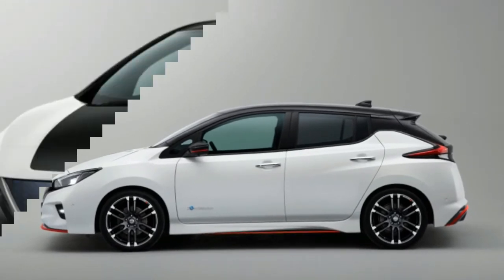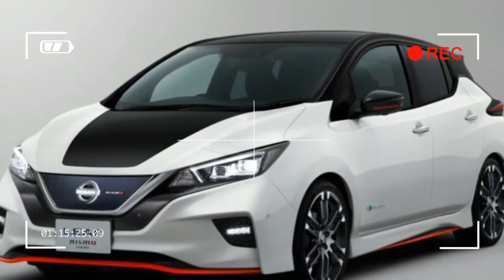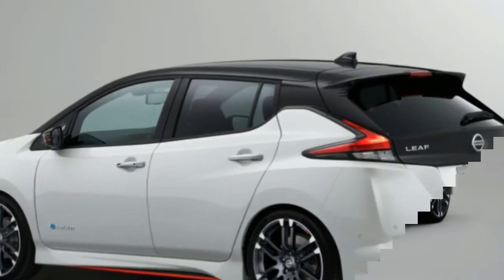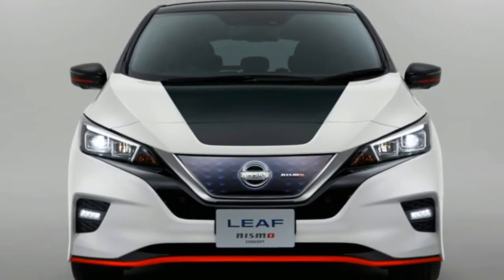Accompanying the visuals are a sport-tuned suspension, stickier tires, and revised electronics that Nissan claims alter the electric motor's power band. The company, however, makes no mention of output gains beyond the standard car's 147 horsepower and 236 pounds-feet of torque.